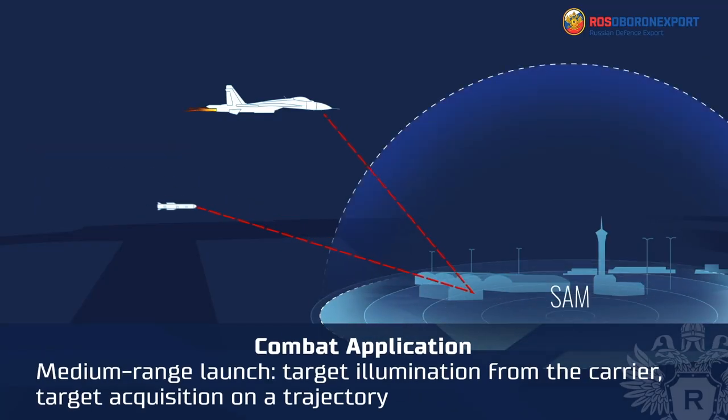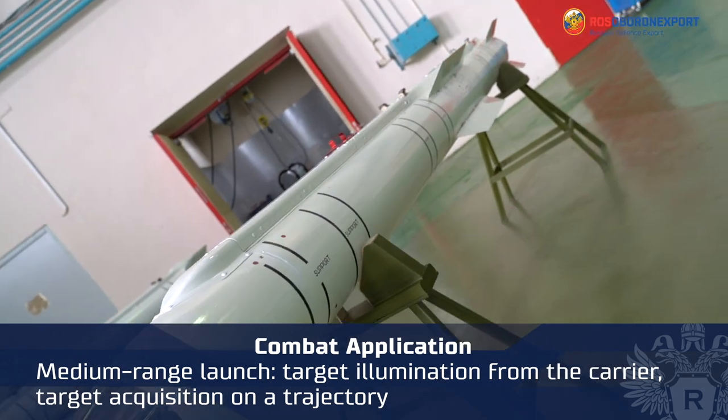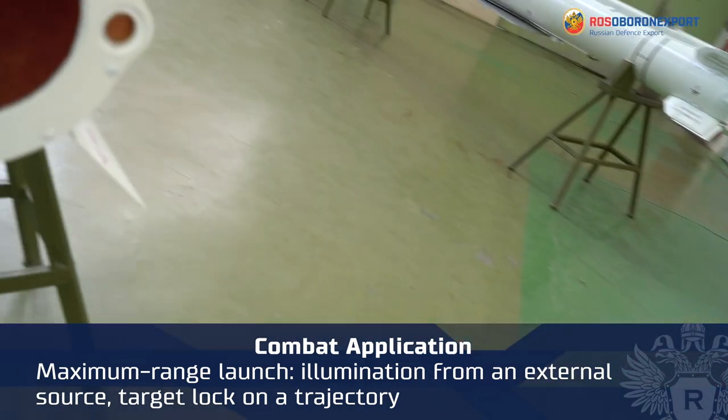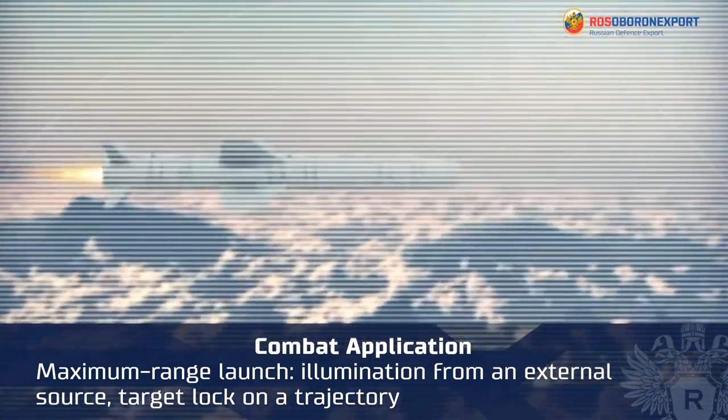The second mode is medium-range launch, with target illumination from the carrier, autonomous application mode, and target acquisition on the trajectory. The third mode is launch at maximum range, with illumination from an external source, autonomous application mode, and target lock on the trajectory.